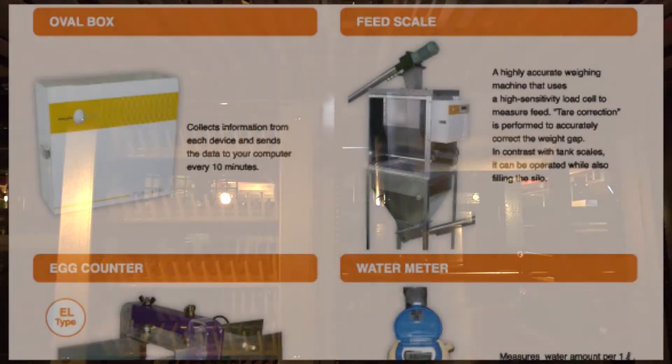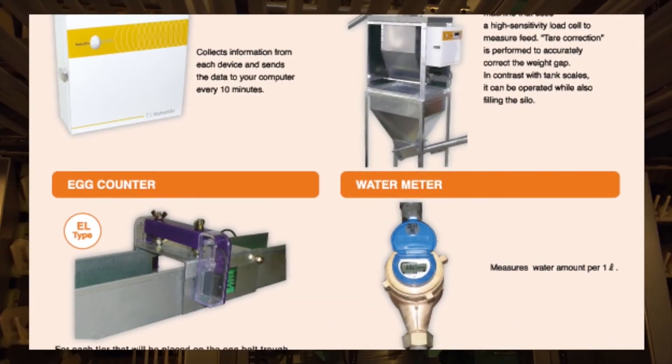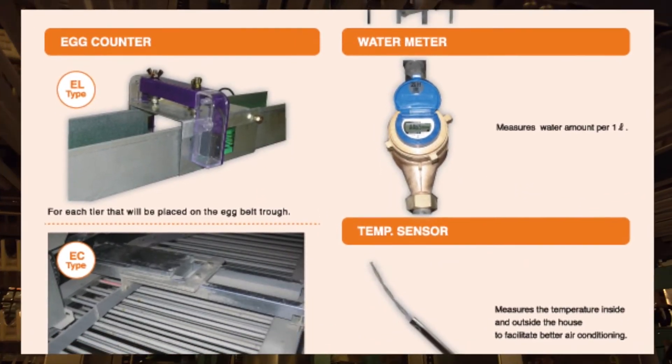Hardware consists of an oval box, feed scale, egg counter, temperature sensor, and water meter.